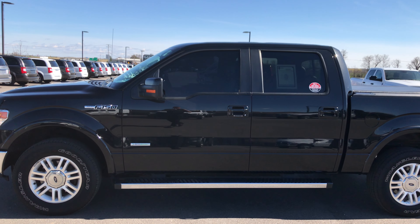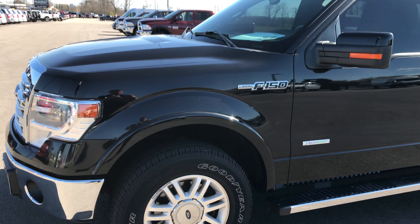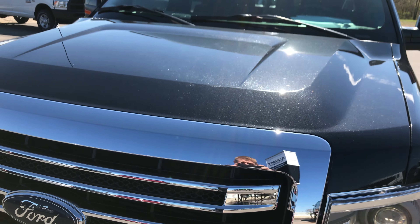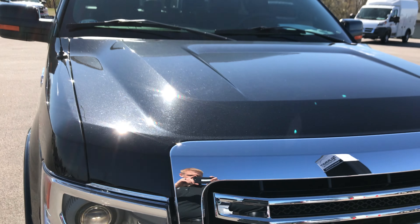This is stock number 7J170A, a 2014 Ford F-150 Super Crew Short Box. This truck has the 3.5 liter turbocharged V6 motor, the EcoBoost motor.